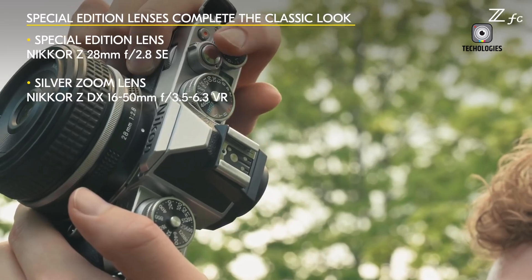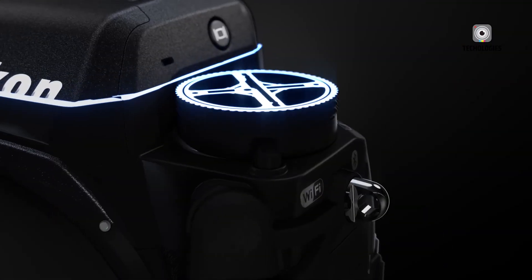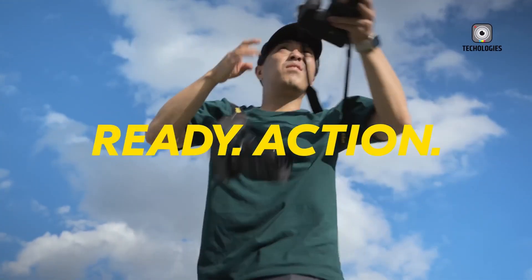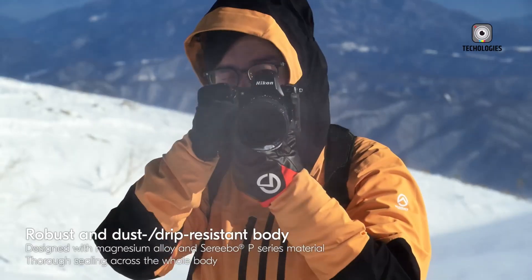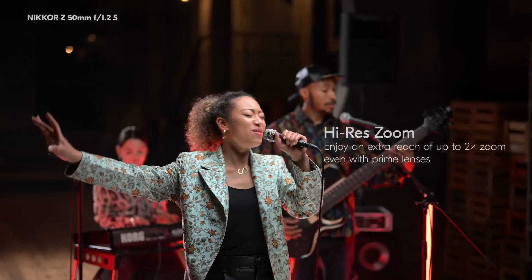The Z9 II's success will depend on how Nikon balances its priorities — whether it opts for a global shutter or focuses on other critical upgrades. Either way, the Nikon Z9 II promises to offer a transformative experience for professionals across photography and videography, continuing Nikon's tradition of delivering innovative and powerful tools for creative professionals.